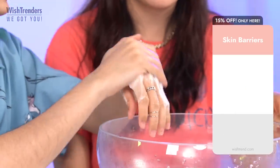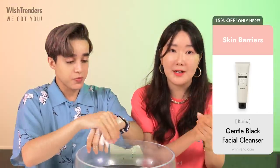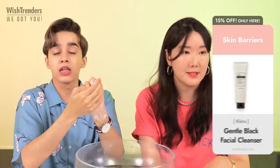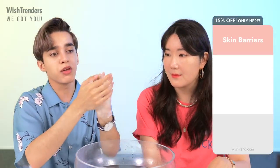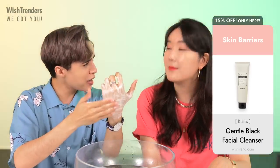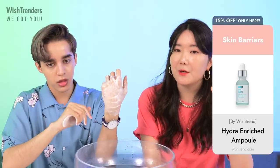It foams, but not in an in-your-face way — not too much, not too little, just the right amount. The Gentle Black Cleanser is a low pH cleanser with a pH of about 5.5 to 6.5. It's very creamy and creates a lot of foam, but a very lightweight foam — a very soft, creamy kind of foam.